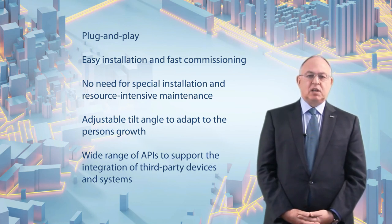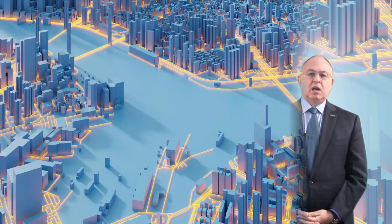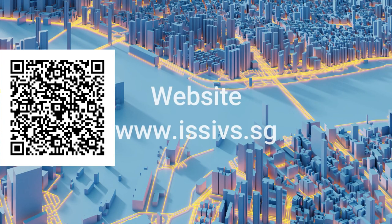For enhanced usability, the Porter has a set of APIs for third-party integrations. Thank you for your interest in the SecureOS Porter. We urge you to contact your local ISS team for more information and a trial.